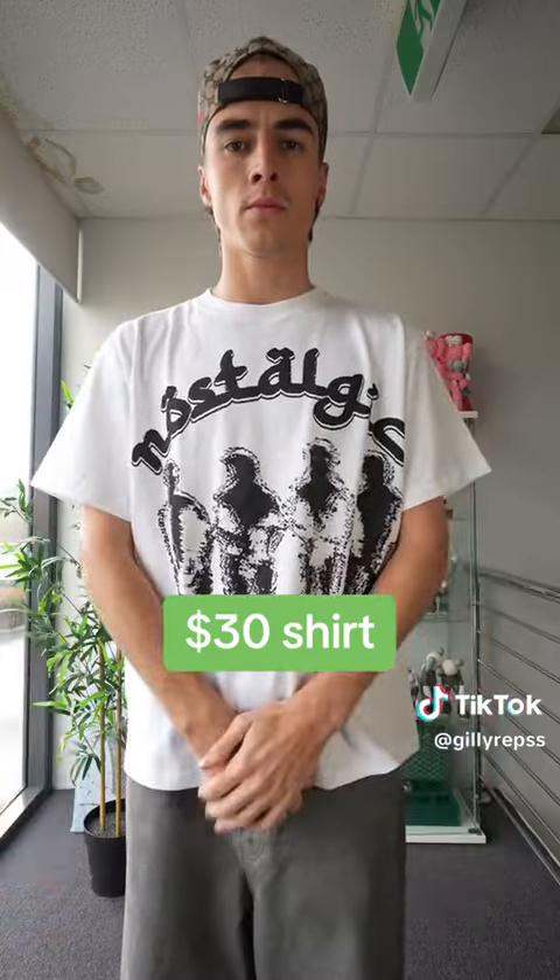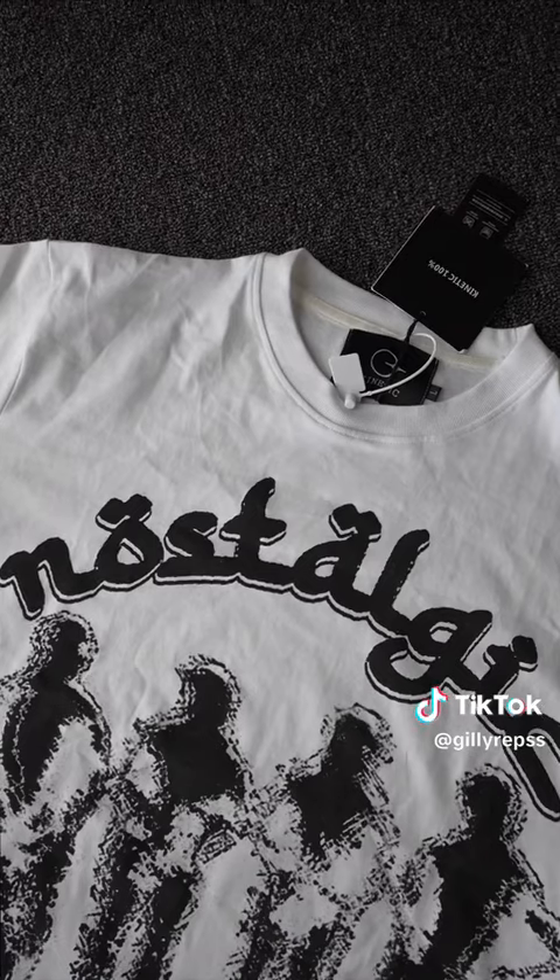This is a $30 nostalgic shirt. This is $30 — about double the price of those Air Maxes. With that being said, it feels very nice. It's got a nice cropped look to it, and I think the design is absolutely amazing. Easy 9 out of 10.